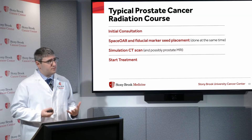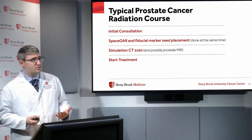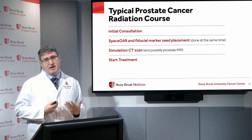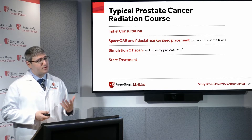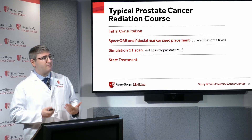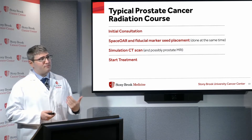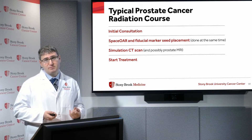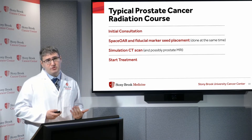What's the typical prostate cancer radiation course at Stony Brook? You'd first have an initial consultation with one of the radiation oncologists. If external beam radiation therapy is determined to be a good option, we would start with SpaceOAR and fiducial marker seed placement, followed by a simulation CT scan and possibly an additional MRI of the prostate, and then a couple of weeks after that you would start treatment.